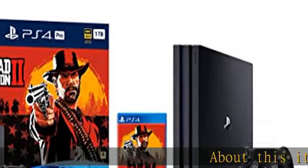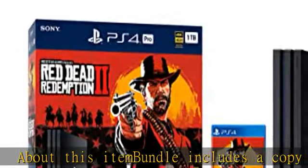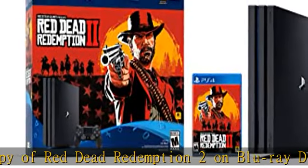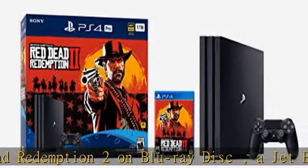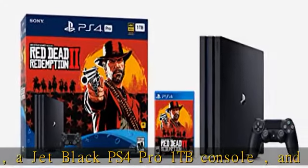This item bundle includes a copy of Red Dead Redemption 2 on Blu-ray disc, a Jet Black PS4 Pro 1TB console, and a DualShock 4 wireless controller. From the creators of Grand Theft Auto 5 and Red Dead Redemption, Red Dead Redemption 2 is an epic tale of life in America at the dawn of the modern age.